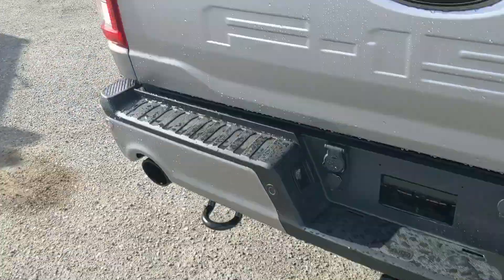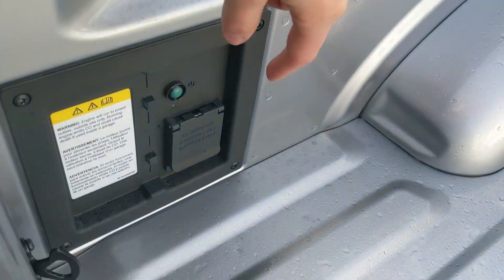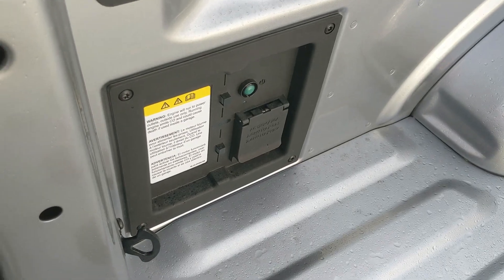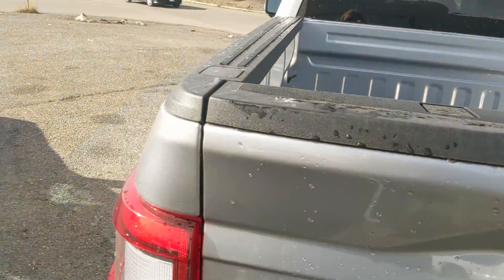You've got your dual exhaust in the back, and looking in the bed you have your two kilowatt Pro Power Onboard so you can use your truck as a sort of generator for your tools and equipment. But let's take a look inside.